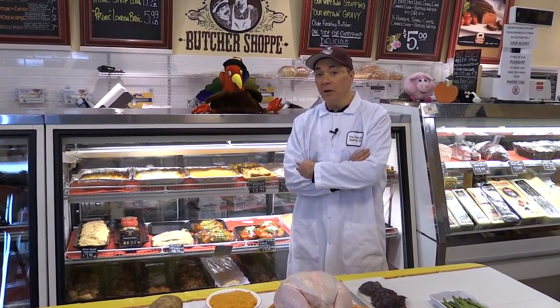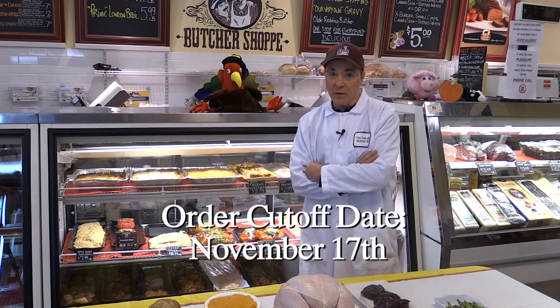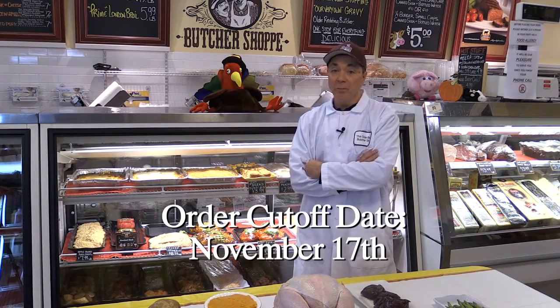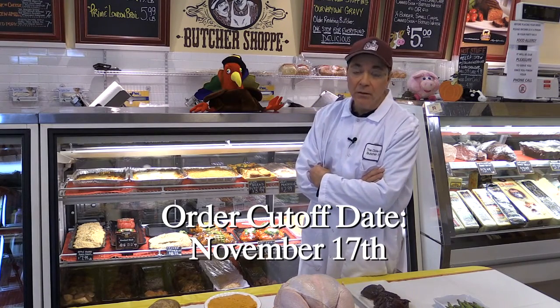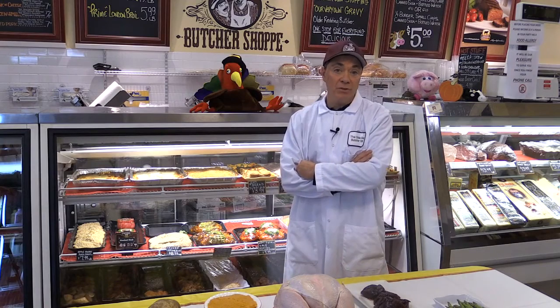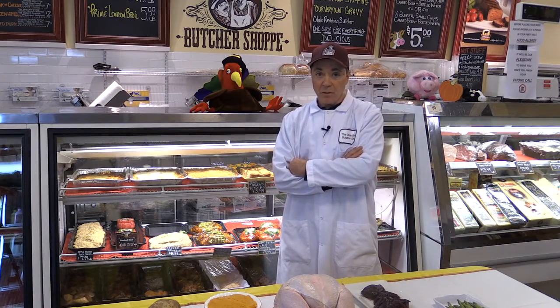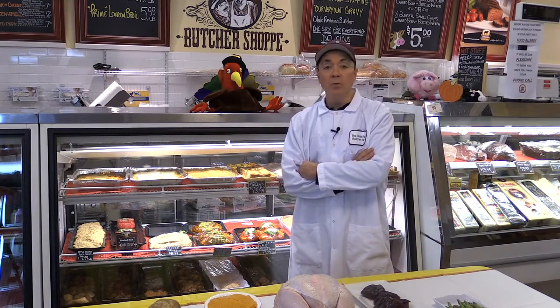Our cutoff date on the purchase of these is November 17th. After that time we won't be able to positively guarantee that we can accommodate anybody looking to purchase a turkey. A few guidelines that are also important are the poundage and what you want to benchmark for the weight you'll need.